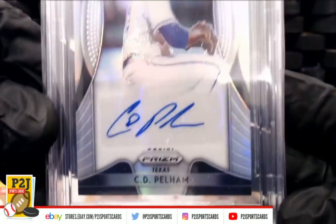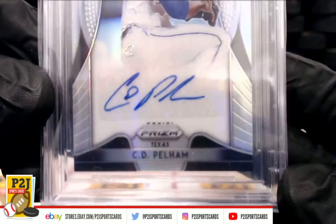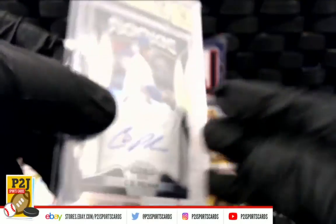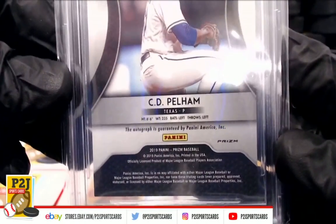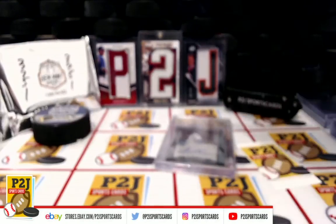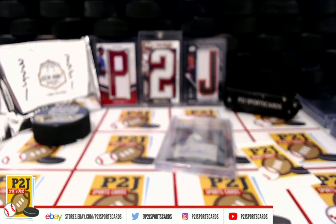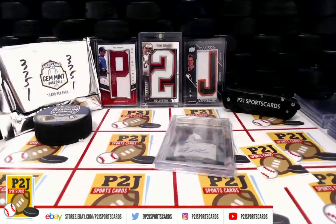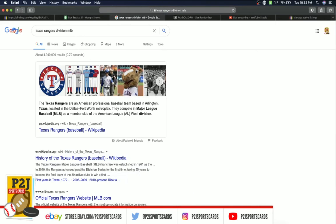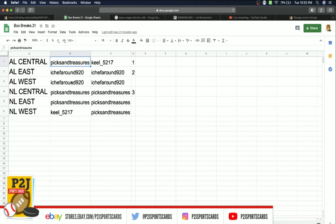Rookie Auto for the Texas Rangers — congrats, Texas! Rookie Auto 10. Here's the back. Let's see who has the Texas Rangers. They're a member of the American League West — AL West. That's Shuff Around 920.